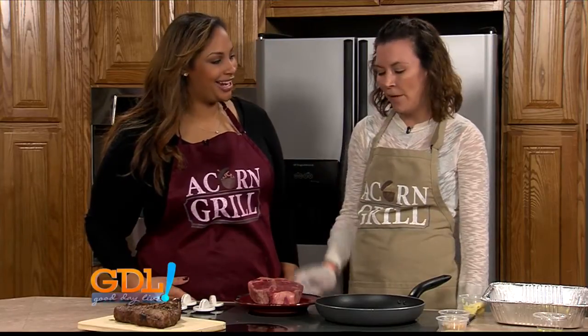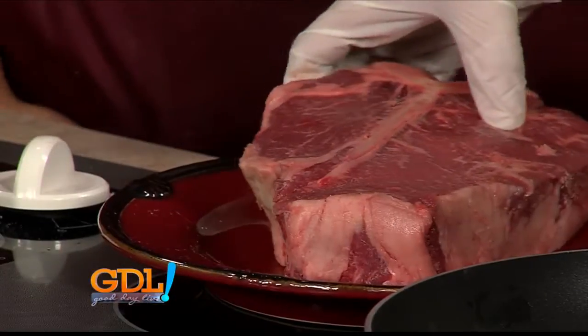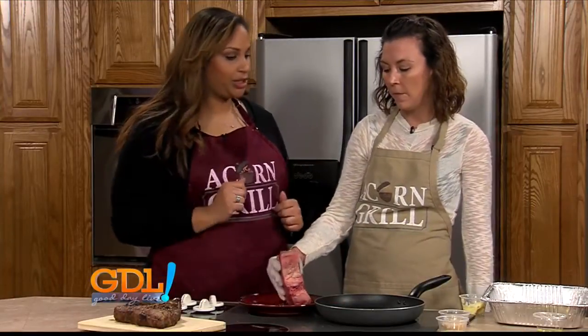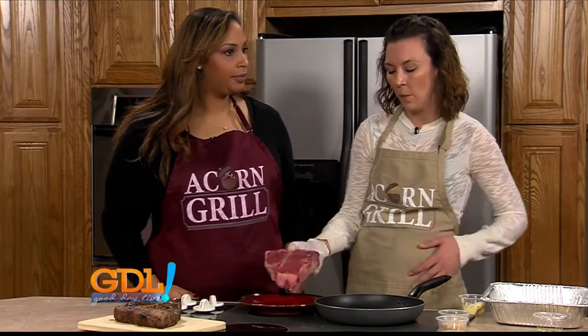What are we cooking today? We are cooking a 32 ounce porterhouse steak. This is a big steak. It is a big steak — this is a big boy. For folks that may not know how to cook a proper steak, you are going to show us. Well, with something this thick, it's really hard to get a good cook on it on a grill. It just doesn't work.